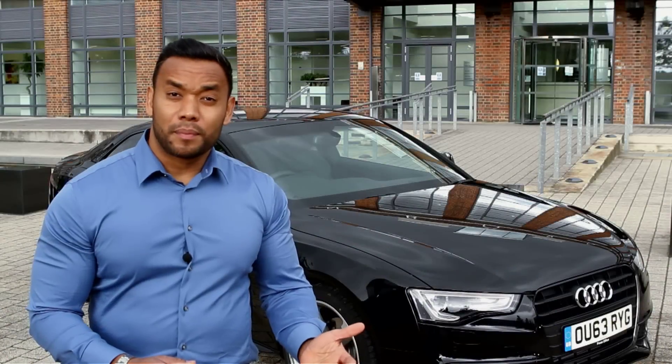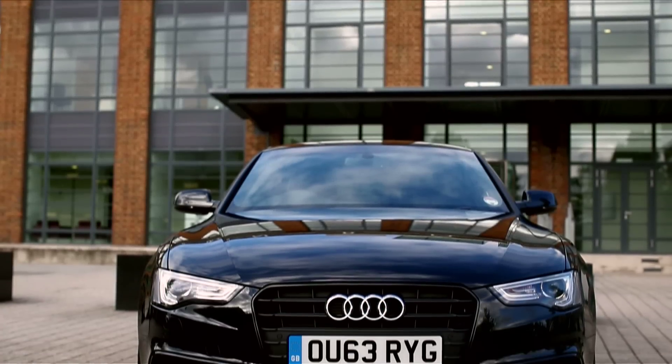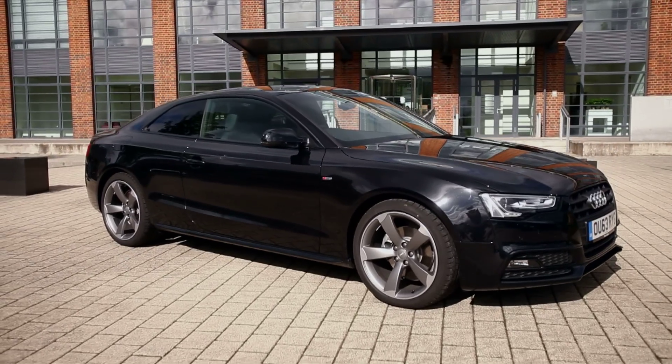I'm not a fan of Audi generally, but looking at the A5, I think its styling has a lot to offer. From the sporty grille at the front to the rims that complement that look, the Audi A5 has that wide structure that will give stability on the roads.